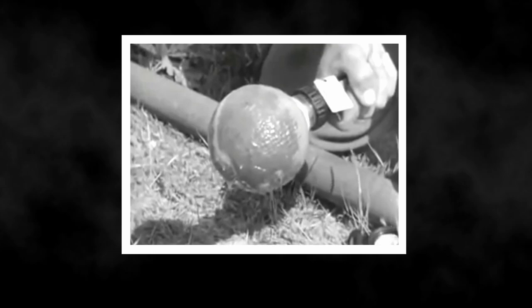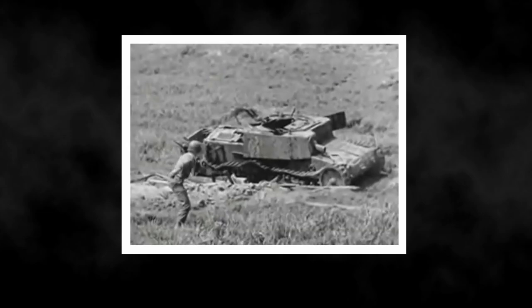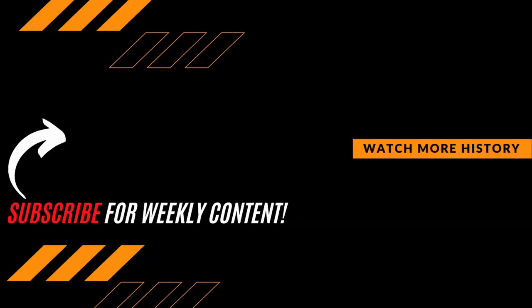Do you think sticky bombs were a good anti-tank weapon? Or do you think they were more dangerous to the user themselves? Let us know your thoughts in the comment section down below. As always, thanks for watching. Be sure to hit that subscribe button if you want to expand your knowledge and join the growing Premiere History community.